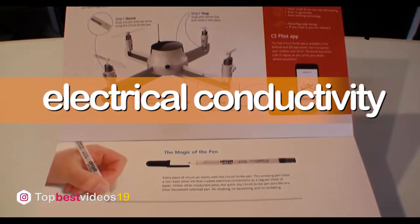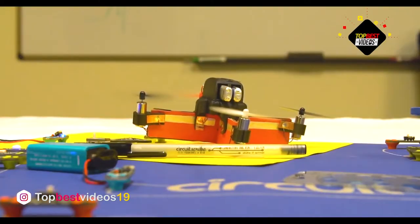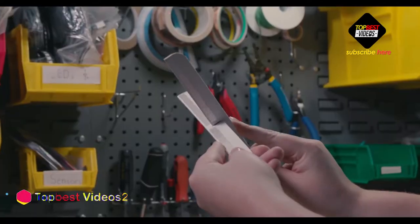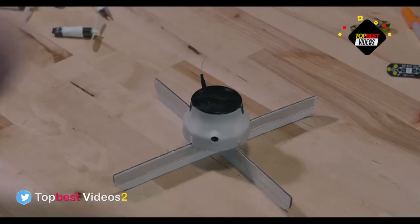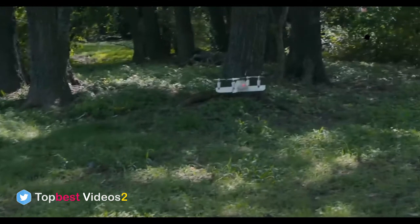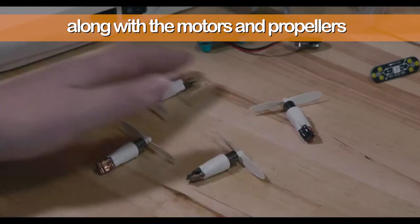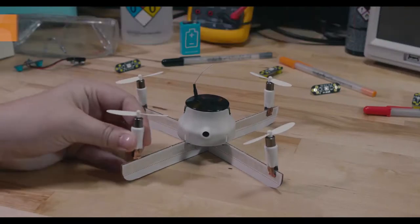Number five: Circuit Scribe Drone Builder Kit. One of the most fun ways to learn about electrical conductivity is with Circuit Scribe conductive silver ink. Your children can make their own circuits and draw them with the included silver ink pen. If they're anxious to start flying right away, this DIY drone kit includes pre-packaged plastic arms along with motors and propellers.